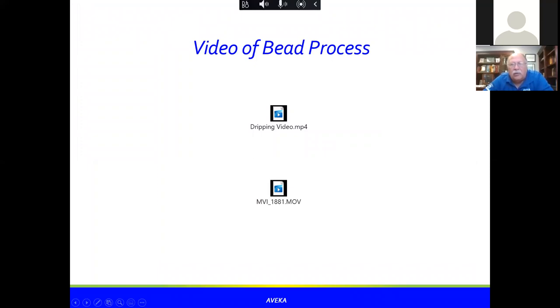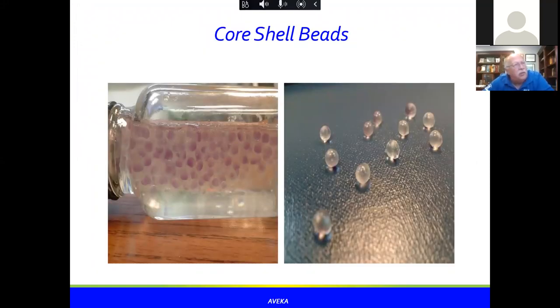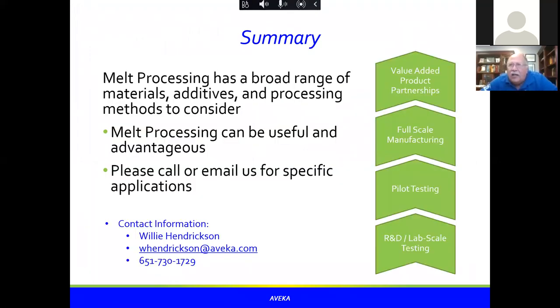Here are examples of the core-shell beads we made. They can be dried out and are nicely stable. Here are some still in water, where you can see the blood substitute center a little more clearly through the bead. In summary, prilling is a very interesting process with opportunities across a broad range of materials, additives, and processing methods. You can make small beads, large beads, sponges, and core-shell beads. Please reach out if you find this interesting — email us or call for specific applications.